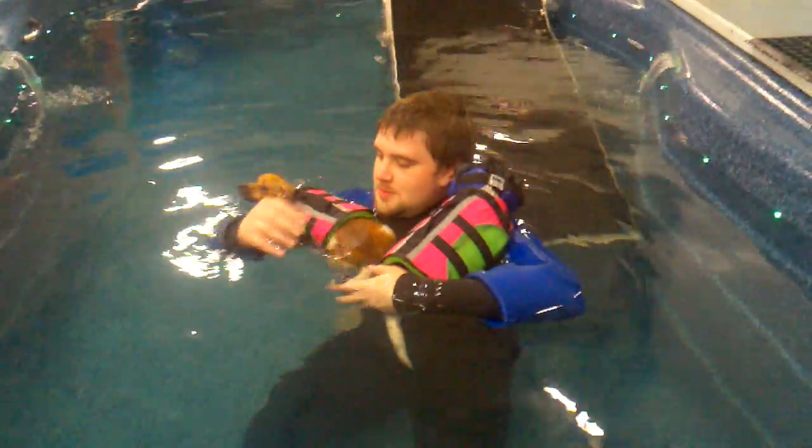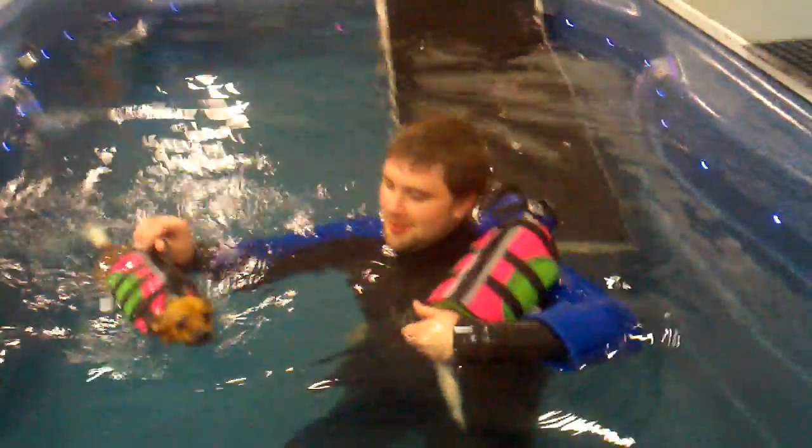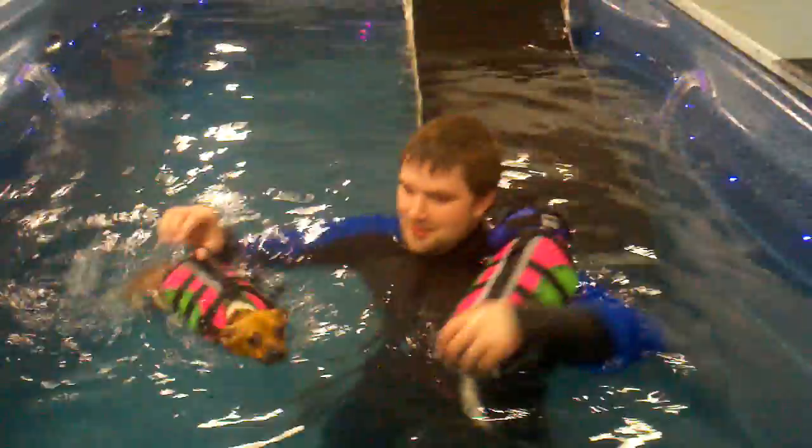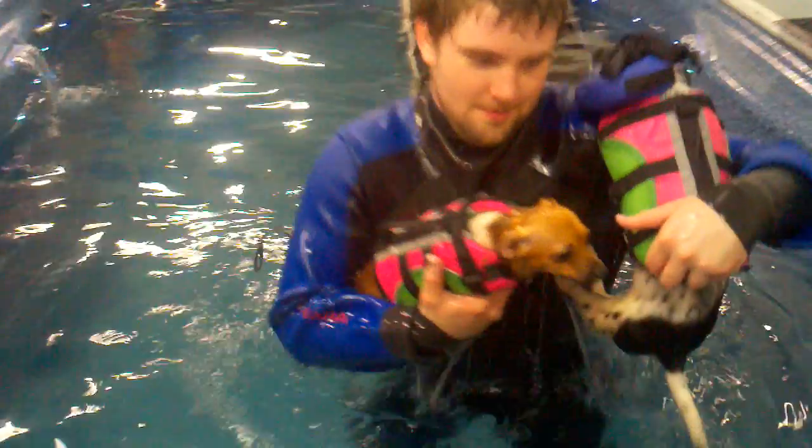Badger's looking at me like, you are so dead when I see you. I love the way she just pushes off. Let's put the ring around her and see what she does. I'm going to stop for a second. There. It's not better.